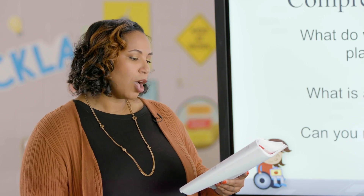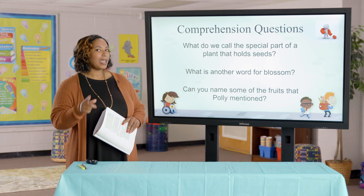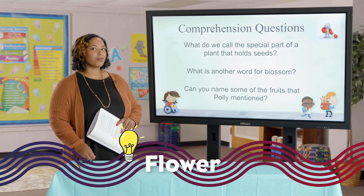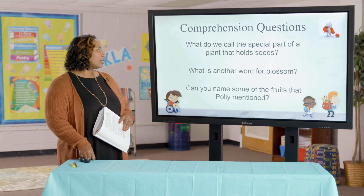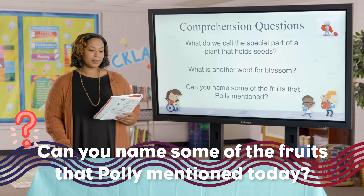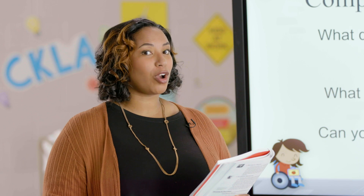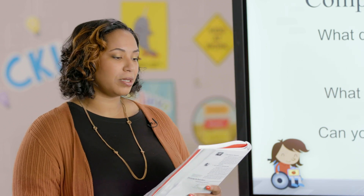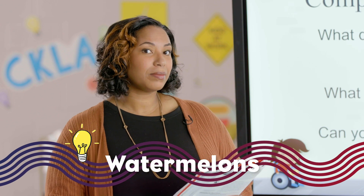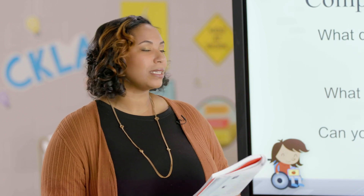You got it! What is another word for blossom? Did I hear somebody say flower? If you said flower, you are correct. Can you name some of the fruits that Polly mentioned on her tour today? What was Ms. Johnson's favorite? Strawberries! What were some other fruits that Polly mentioned? Cherries? Watermelons? I think I heard somebody say apples. You got it, boys and girls — great listening!